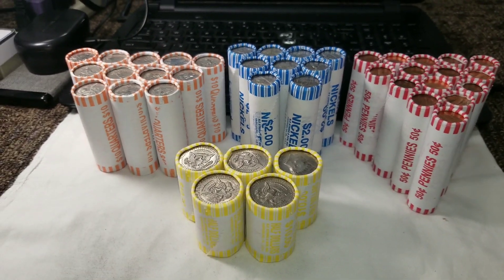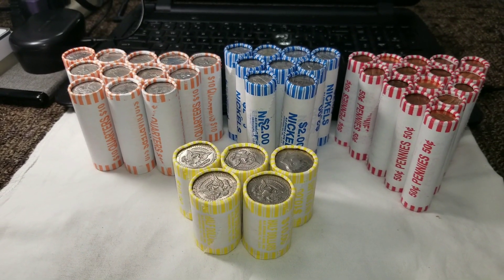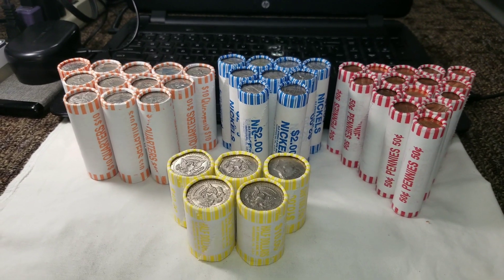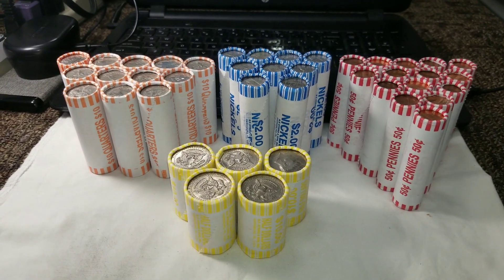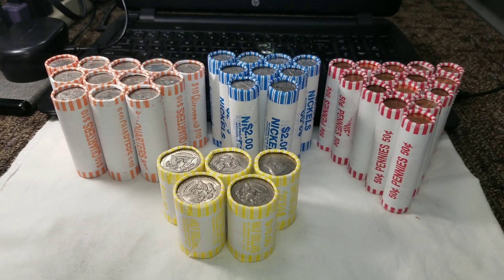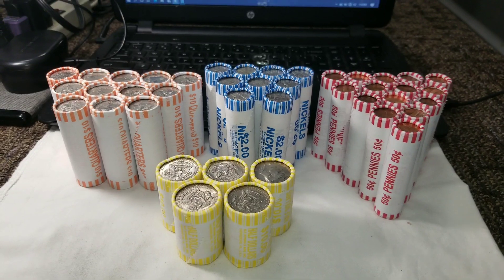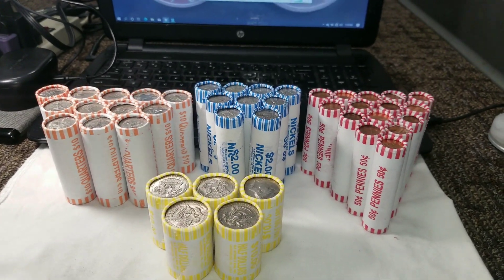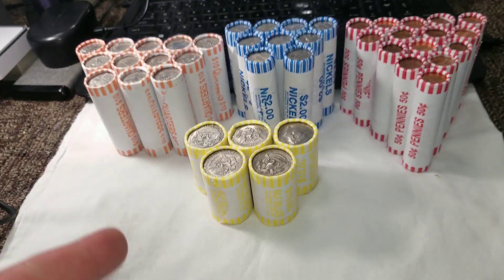Welcome back, everybody — DJ Numismax here with another multi-denomination hunt. I keep begging for boxes but they keep saying no. A few of my stops had nothing but uncirculated nickels or uncirculated quarters, so I turned those down. I ended up getting 12 rolls of quarters, nine rolls of nickels, 15 rolls of pennies, and five rolls of halves.